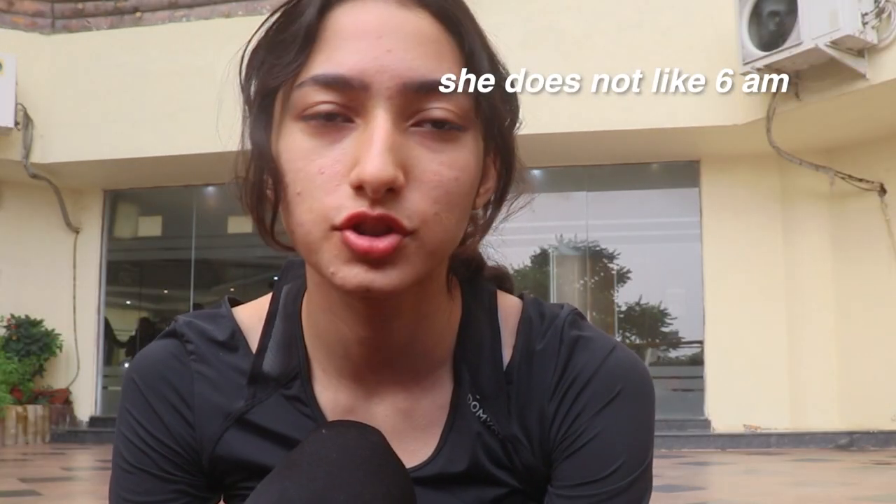Hey guys, good morning! I am right now at my apartment gym. I'm going to film this at my real gym but I can't for two reasons — there's no filming allowed and it's also not really zoned out so early in the morning. I knew about my apartment gym and I just wasn't expecting people to be here.